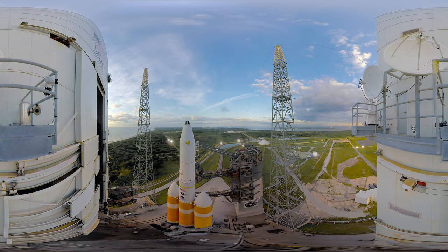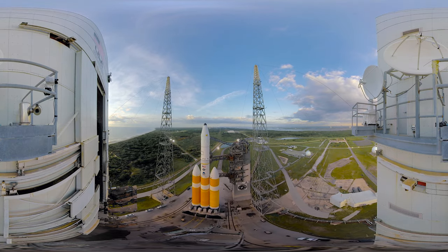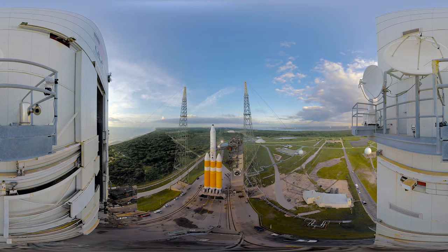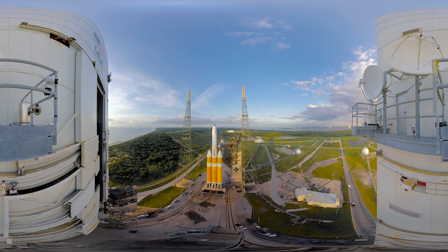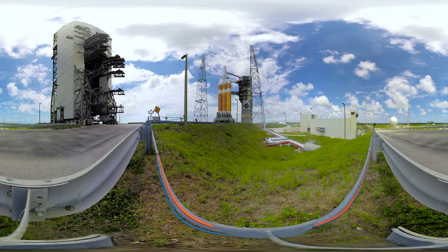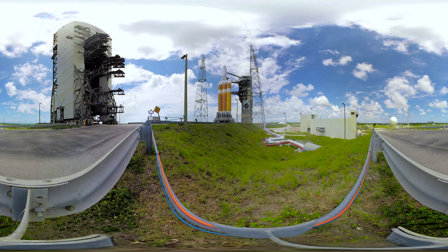With that kind of power, the Delta IV Heavy can lift about 63,000 pounds to low Earth orbit and about 14,000 pounds to geosynchronous orbit. Here, at Cape Canaveral Space Launch Complex 37 on Florida's Space Coast, the Delta IV Heavy is fueled and ready to launch the NROL-37 mission for the National Reconnaissance Office.